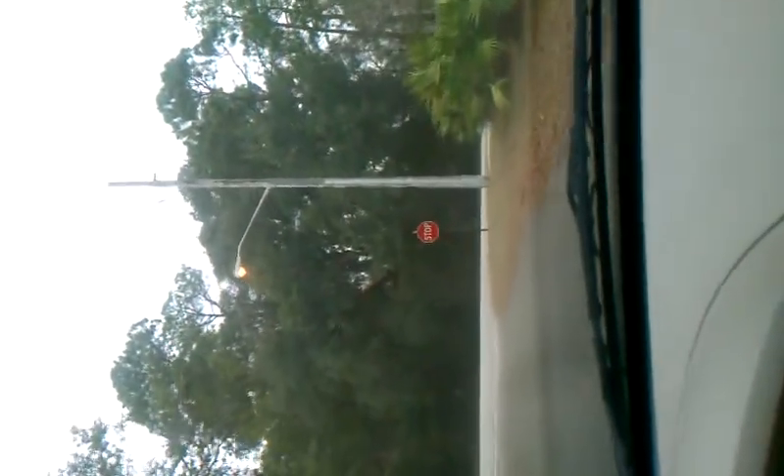And that concludes the tour of Northbridge. It's a very small neighborhood, very secluded. Here's the main road. Thanks for watching.